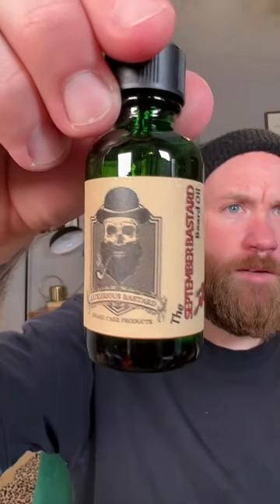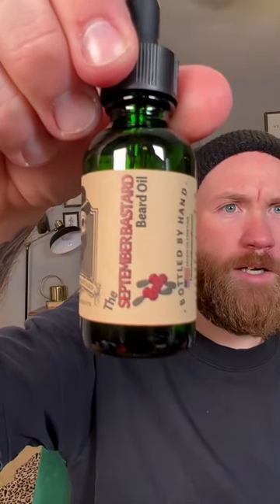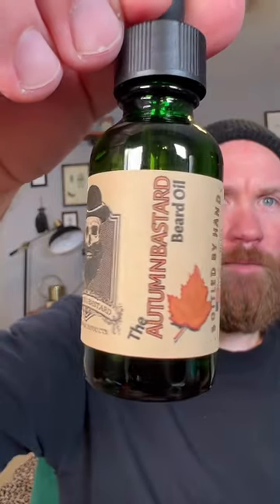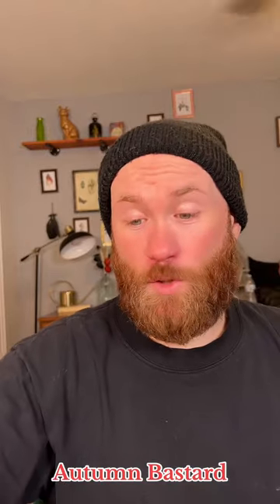These bottles, as far as the look, they do not disappoint. We got this one right here — you can see that — the September Bastard. And then we also got — dropped it, didn't spill — this one right here, the Autumn Bastard. So let's go ahead and shake these up so we can get a smell. First we got the September Bastard.